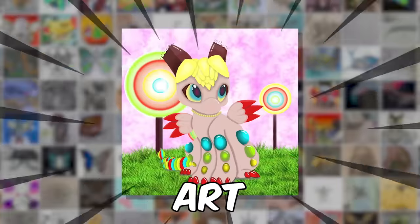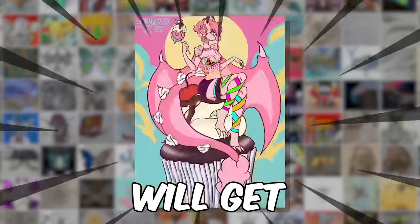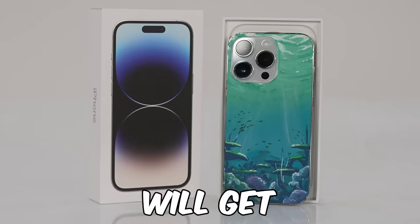I asked 1,000 artists to make art — the topic was candy dragon. Our six favorite pieces will get free merch, third and second place will get customized AirPods, and first place will get a customized iPhone. Let's see how they did.